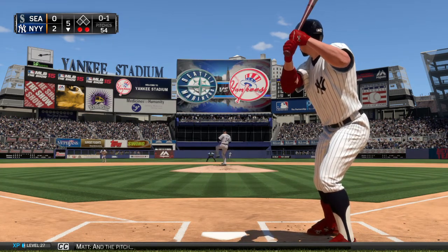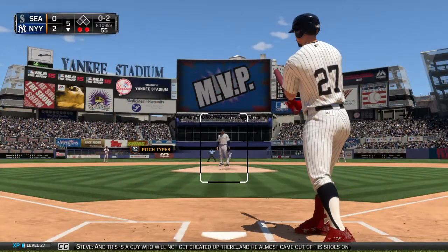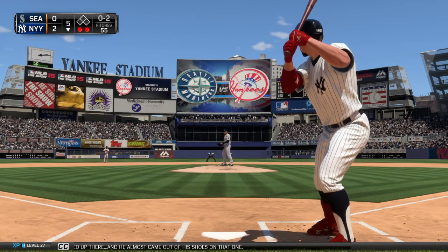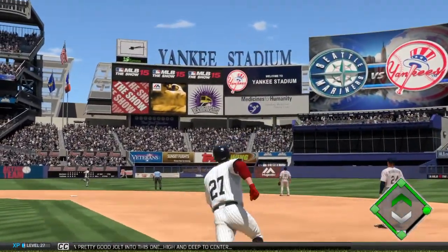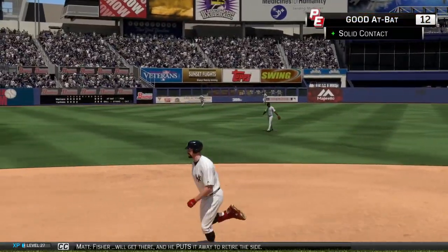And the pitch. 0-2 now — this is a guy who will not get cheated up there and he almost came out of his shoes on that one. He puts a pretty good jolt into this one, high and deep to center. Fisher will get there and he puts it away to retire the side.